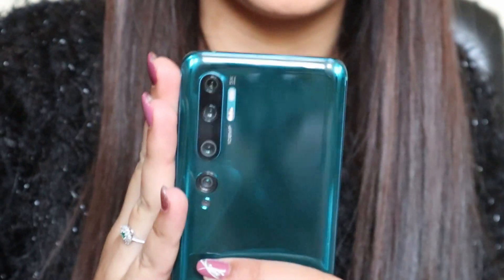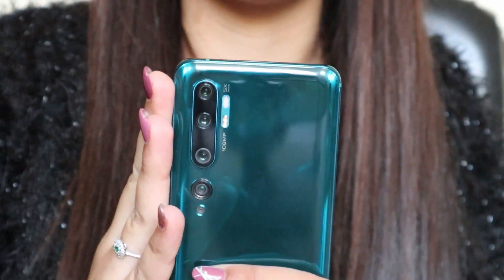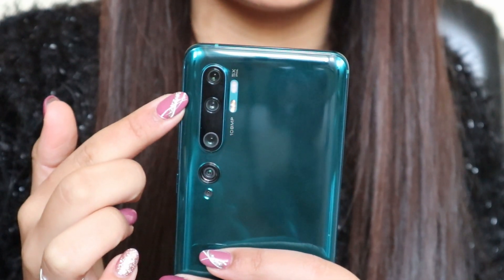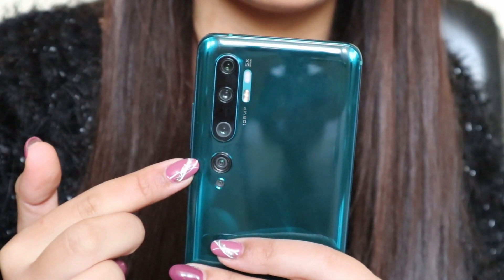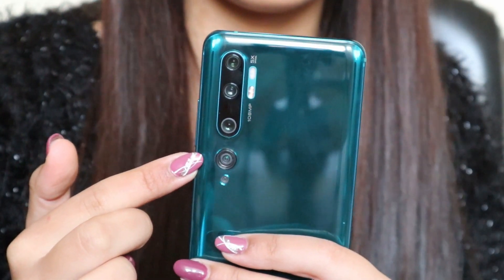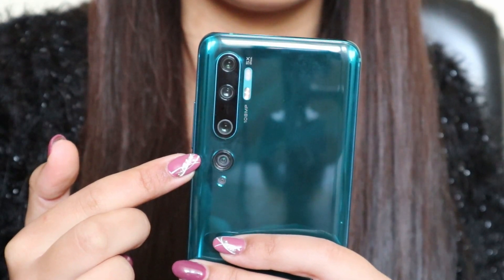Sicuramente Mi Note 10 è un flagship senza precedenti, perché è dotato di un sensore principale da ben 108 megapixel, prodotto da Samsung, con una risoluzione fotografica che pare superi di 12 volte la risoluzione del 4K.